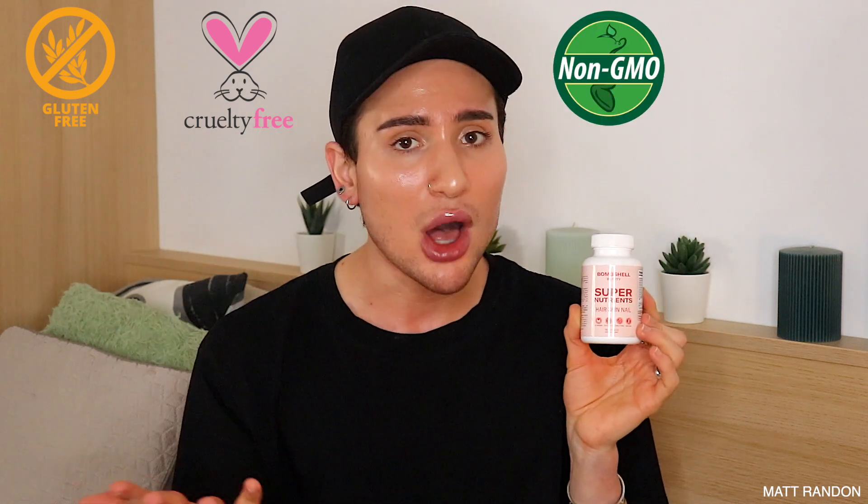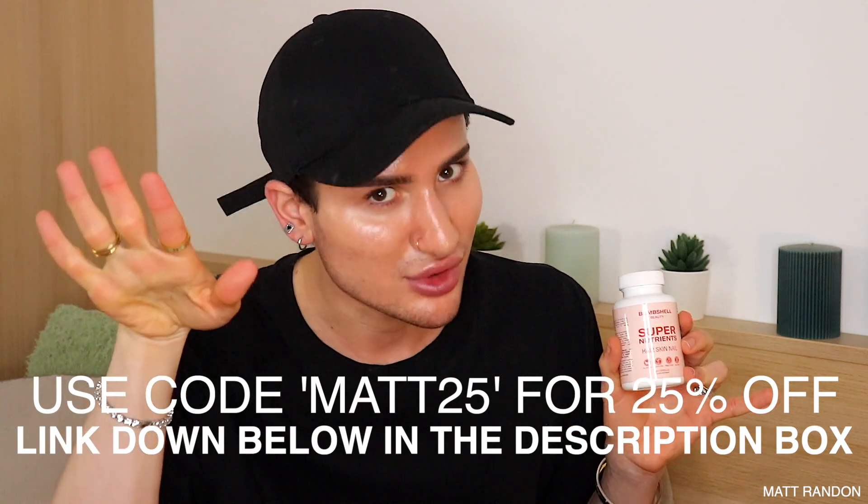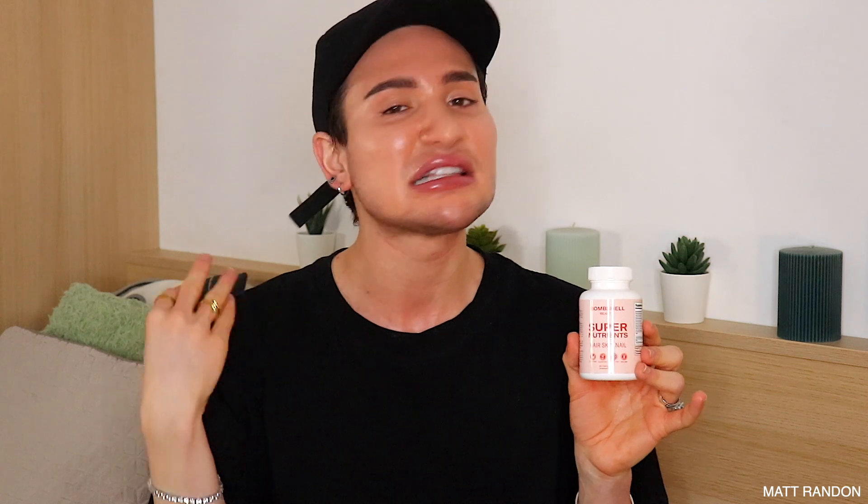This is why I've been holding off making this video — I was waiting for the right opportunity. By the way, these are 60 capsules, so basically two months' supply, and they're all natural, gluten-free, cruelty-free, and non-GMO. If at any time in this video you decide you want to buy these, I have a discount code: MAT25 for 25% off the entire Bombshell Beauty website. There's a link down below. Now, this video is about to get very scientific, very nerdy, and very informational — I'm going to walk you through each supplement, the benefits, the negative effects of deficiency, and the right dosage.